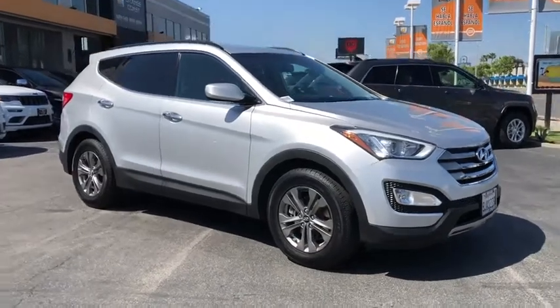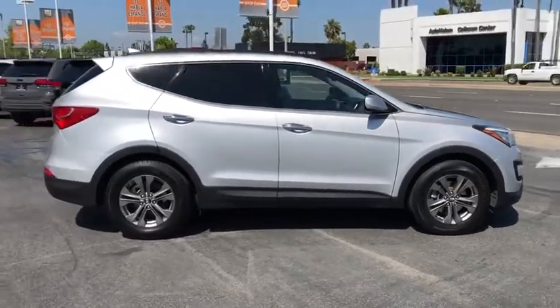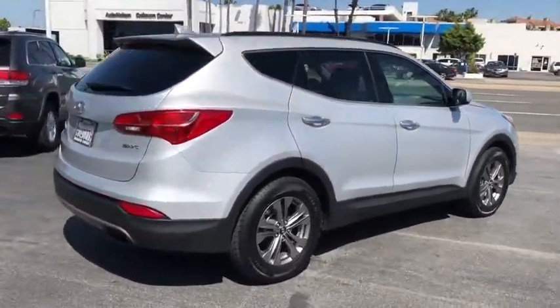Looking for the right vehicle? Check out the 2014 Hyundai Santa Fe. Style. Quality. Performance. Value. Need we say more?